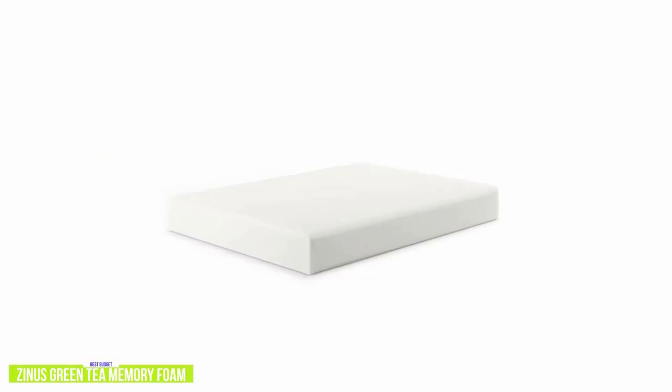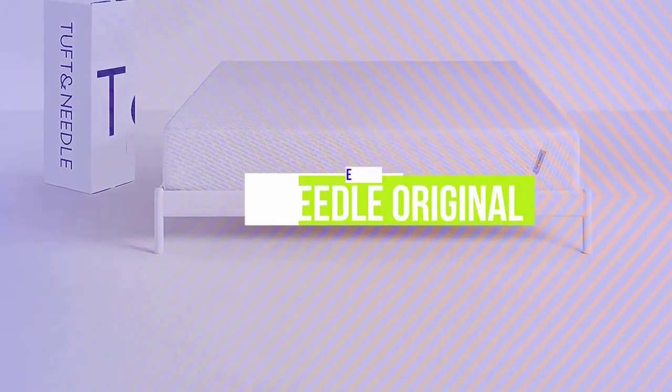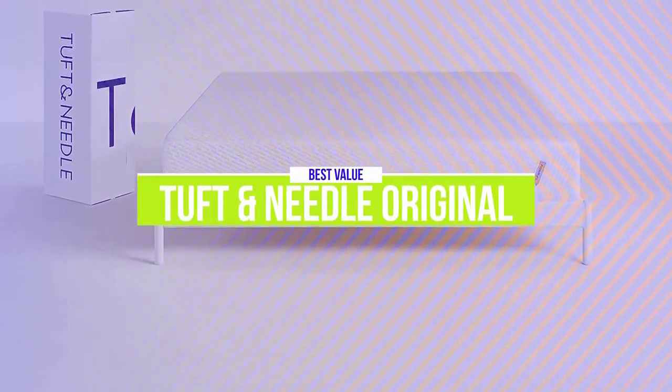If you're looking for one of the cheapest mattresses for a good night's sleep, the Zynos 6-inch Green Tea Memory Foam Mattress is comfortable, has impressive support and heat regulation, as well as being infused with green tea, castor seed oil, and charcoal to keep your mattress smelling fresh, making it a great budget option for you.